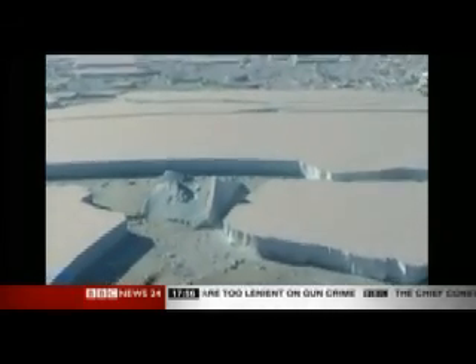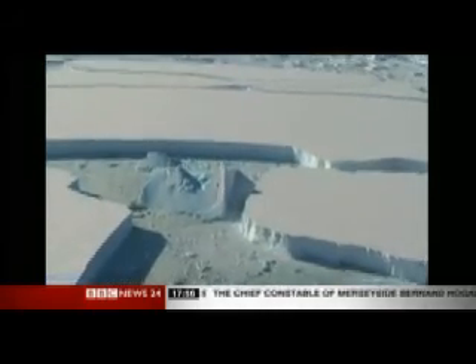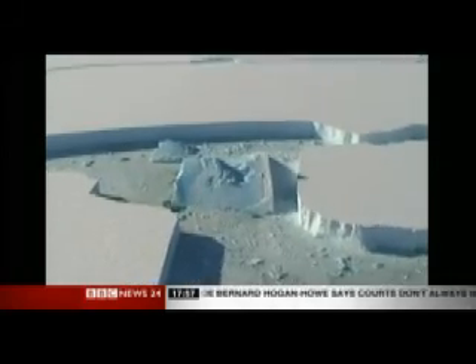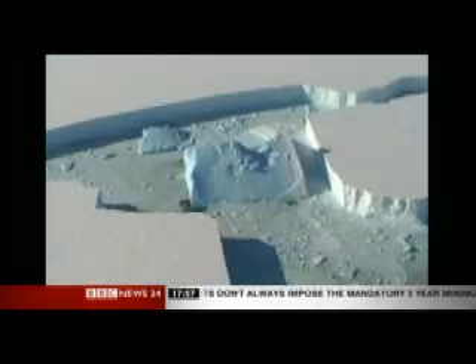The images speak for themselves, really, when you see the extent of that. And yet we are regularly reporting on ice melting and climate change. Does what we're seeing now represent a step change in the kind of debate we've had or not?